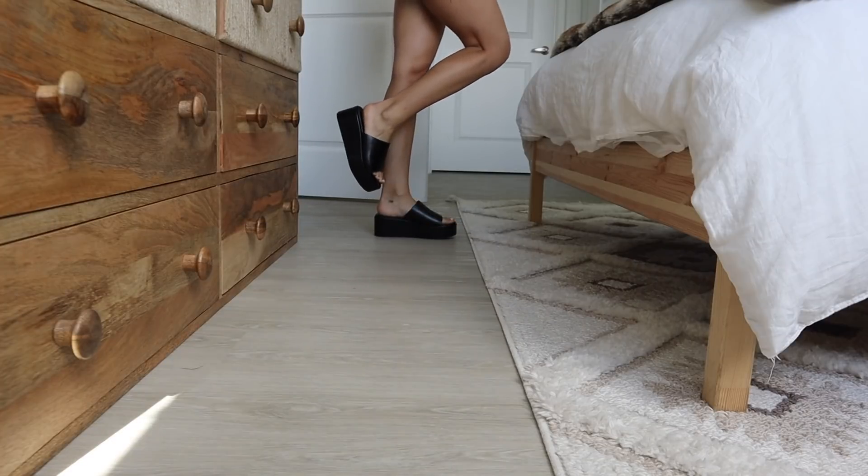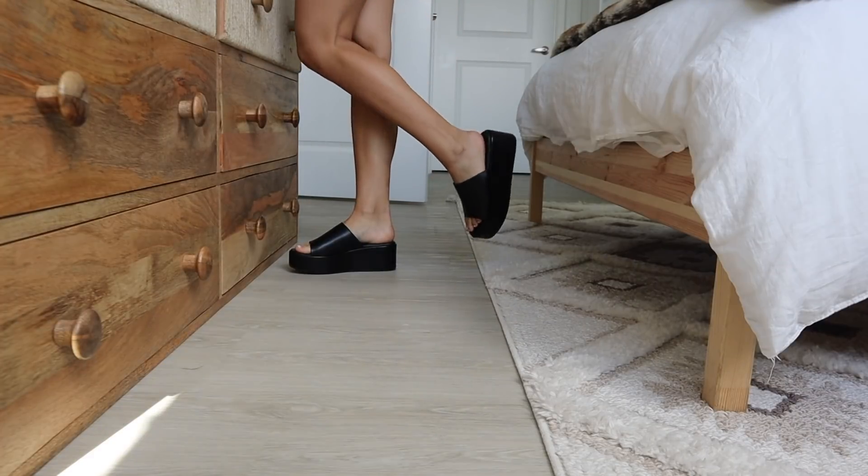This first pair of shoes are these little platform black sandals, and I am so excited to wear these because I've been looking for a shoe just like this for honestly almost a year. A lot of times they're really clunky — they feel like clogs on your feet — but these ones don't. They really surprised me.